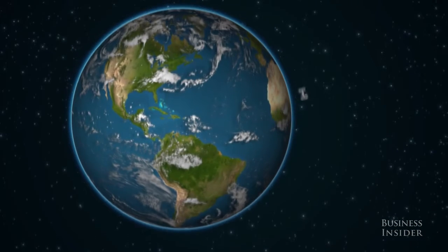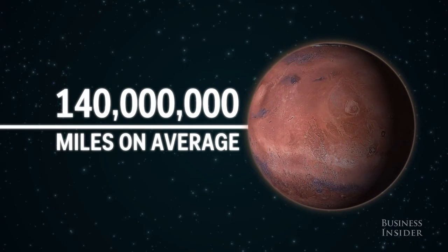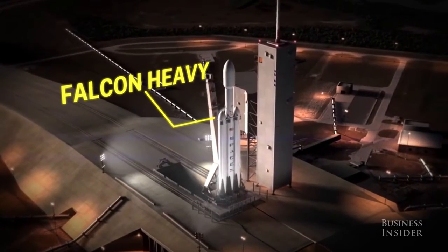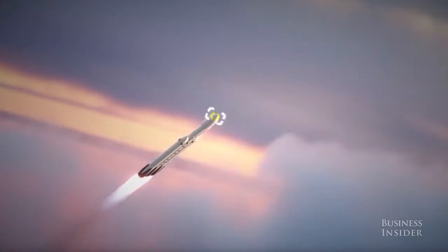But Mars is hundreds of thousands of times farther away than the ISS, so the Dragon 2 will need something a little more powerful to get there. That's where SpaceX's Falcon Heavy comes in. This monster rocket is essentially three Falcon 9 boosters strapped together, with the ability to send almost 30,000 pounds of payload to Mars.